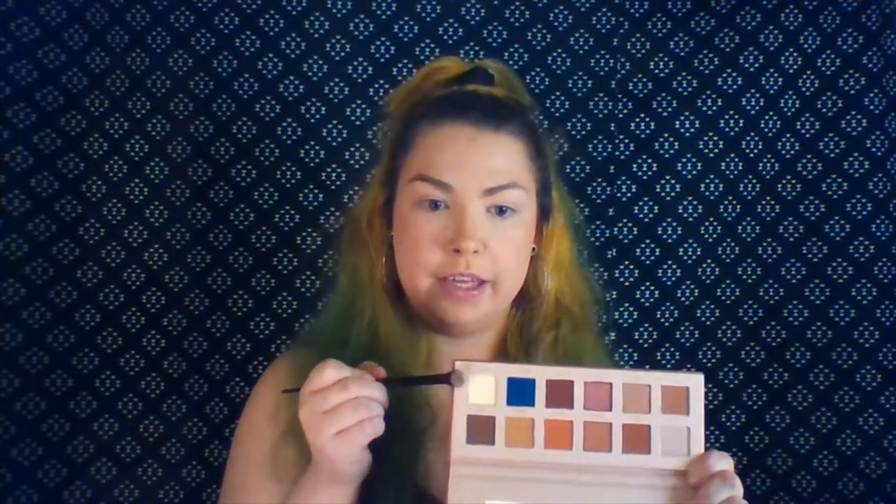For our first shade, we are going to be going into this lightest shade called Pecan. This is just going to be our starting shade for all over our base and all over our eyelid, to make those other shades really pop. We have some really good color payoff already — feels very nice and soft. For kind of a base color, look at that versus this. There is a tiny bit of pickup in the pan, just in case you guys were wondering about that.